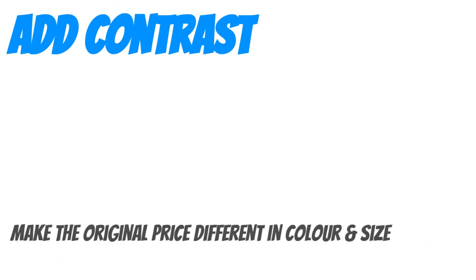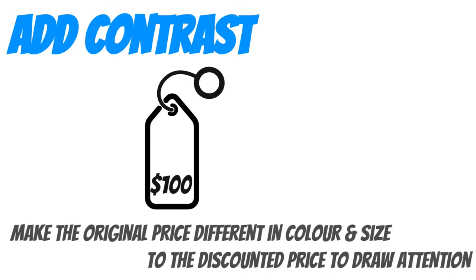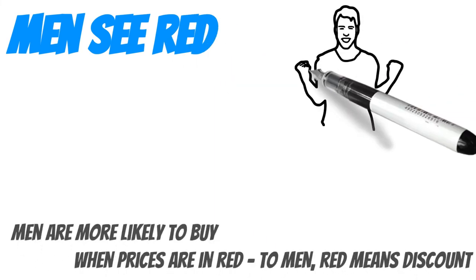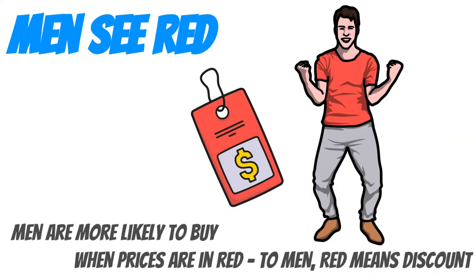Add contrast. An original price that is different in color and size to a discounted price will draw attention to the discrepancy and make the sale price seem more appealing. Men see red — research has found that men are more likely to purchase products when the prices are displayed in red. To them, red equals discount whether there is one or not.